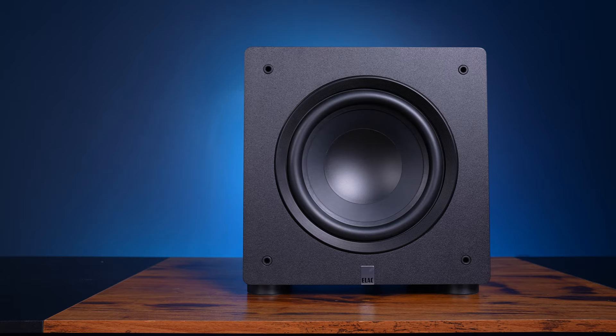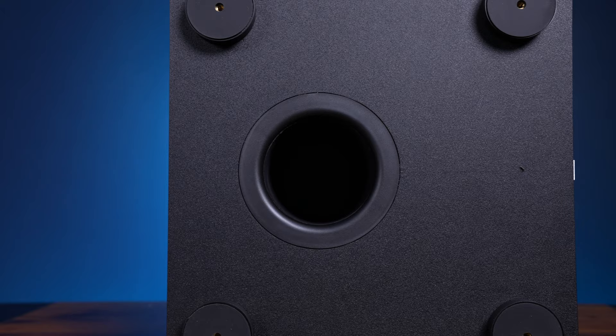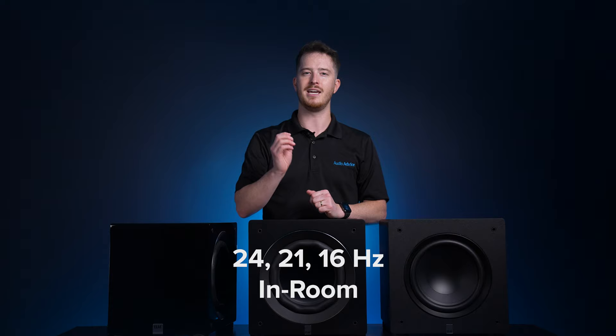The first series in the Varo is called Premium. We have a very strong suspicion that these are going to be just like the first Elac bookshelf speakers and become very popular as a great value subwoofer. All of these use 30mm thick MDF cabinets with a nice vinyl wrap. These are a bass reflex design with a port on the bottom. The Varo Premium models all have high-excursion paper cone drivers that are extremely lightweight and treated to improve stiffness. They all deploy a 2-inch long voice coil coupled to a large ceramic magnet. The Premium line includes the 10-inch PS250, the 12-inch PS350, and the 15-inch PS500. The 3 dB down points are 27, 24, and 20 Hz measured in an anechoic chamber, and 24, 21, and 16 Hz in-room.